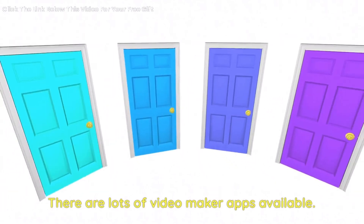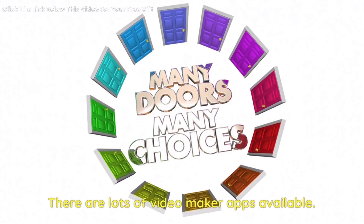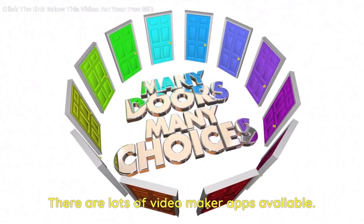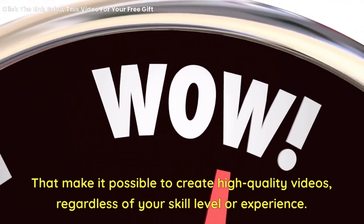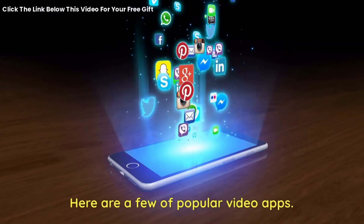There are lots of video maker apps available that make it possible to create high-quality videos, regardless of your skill level or experience. Here are a few popular video apps.